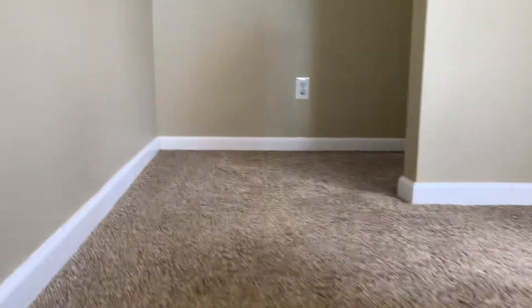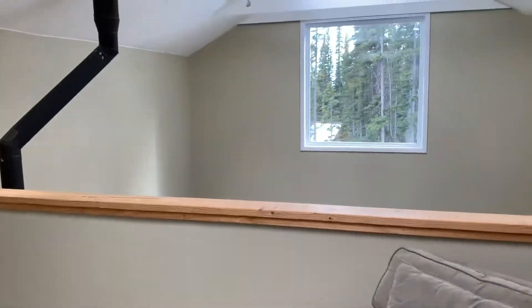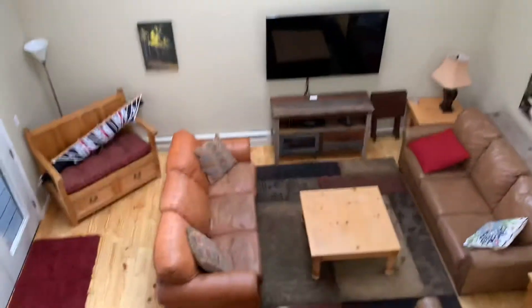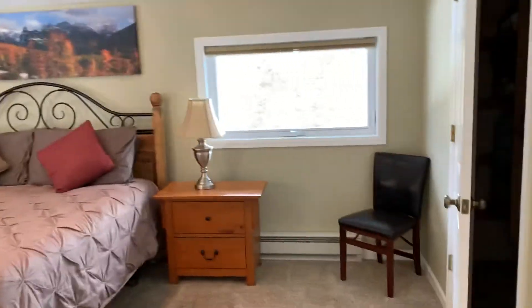It is a private setting. The master is all the way up here off the loft — it's a large loft, open to below. There are ridge skylights, which is interesting. The house is 2,060 square feet and was built in 1999. Here's the master.